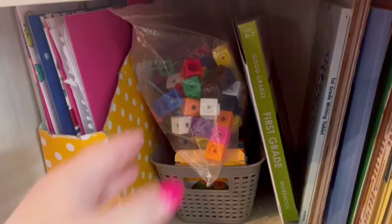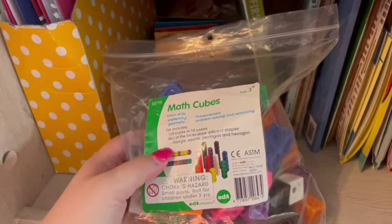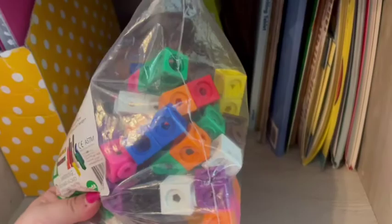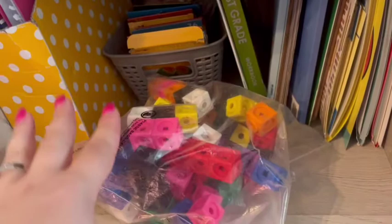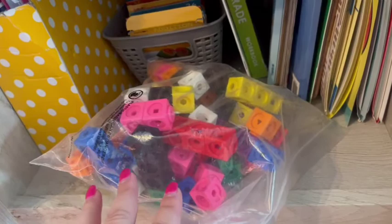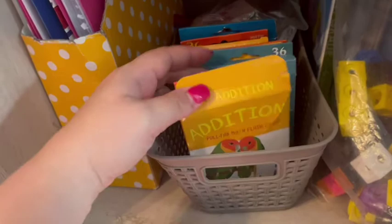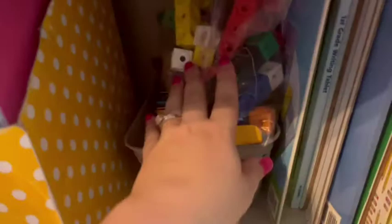Then there are more supplemental manipulatives — some of my favorites for hands-on learning that I got from Amazon. These are math cubes: they're great for learning patterns, measurement, and problem solving with addition and subtraction. I always struggled with math as a kid, so the more hands-on and visual, the better it'll stick with them. I also have a little basket full of flashcards — all from Dollar Tree or Target's dollar section — covering all sorts of math, letter matching, and I have play money for when I start teaching coins and dollars.